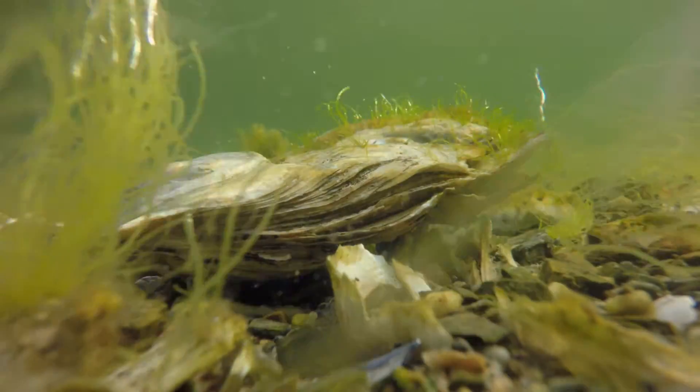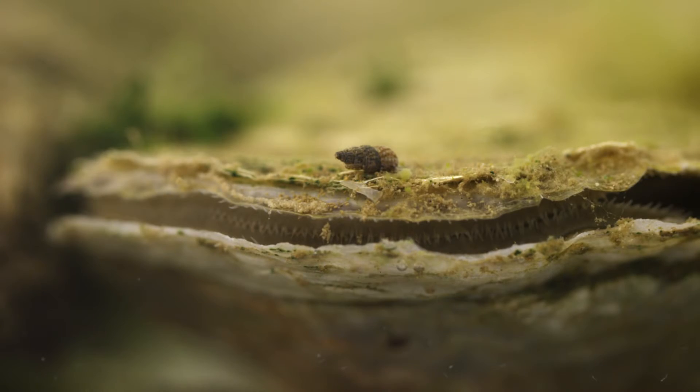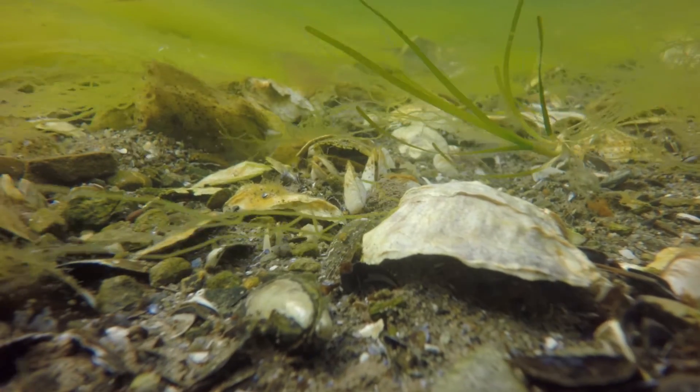They create habitat. So an oyster on the bottom creates a habitat for other animals — worms, small fish, small crabs. There can be a couple hundred other species associated with an oyster bed.